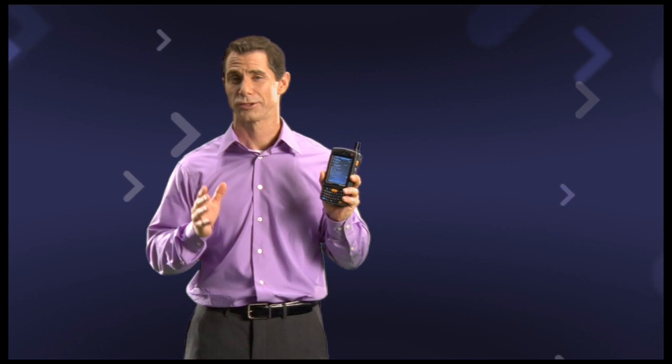The Motorola MC75 Worldwide Enterprise Digital Assistant. Starting now, your customers can do more than just transcend the four walls — they can knock them down.